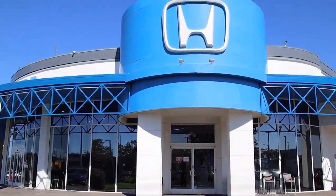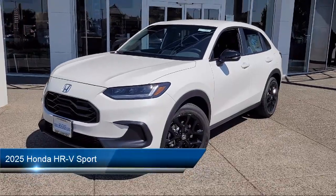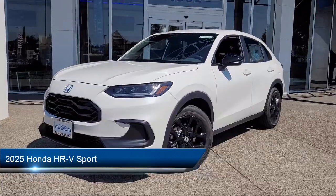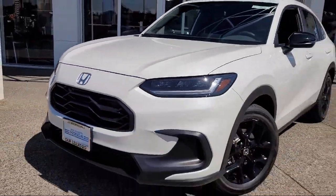Welcome to San Leandro Honda, and here's a look at one of our great vehicles for sale. It comes equipped with smart device integration, automatic high beams, rear side airbag, and auxiliary audio input.